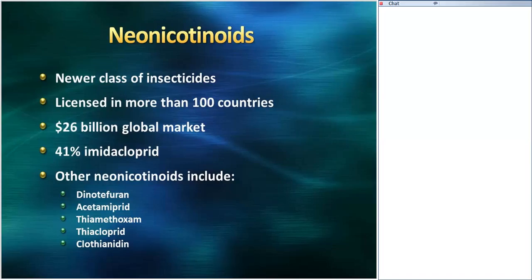To cover the pesticides being used — primarily neonicotinoids. This is a newer class of insecticides released in the early 1990s. They were created because they have a better vertebrate safety profile — there was concern about previous classes of insecticides and how toxic or harmful they are to vertebrates: fish, birds, and people. Neonics are different; they were developed because they have lower toxicity to vertebrates. They've been licensed in more than 100 countries with over a $26 billion global market. 41% of that is imidacloprid, partly because it was the first insecticide from this class released. It's off patent now, which really helps with the cost of the product.